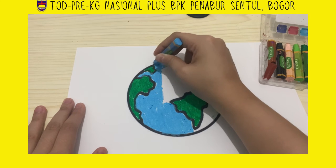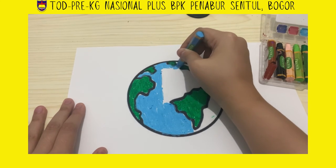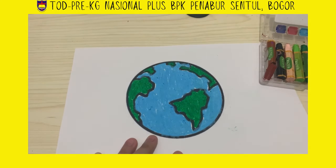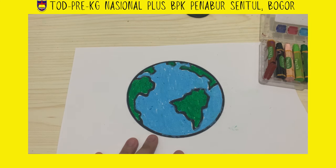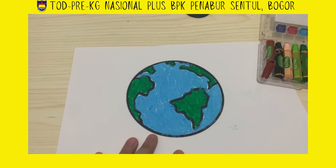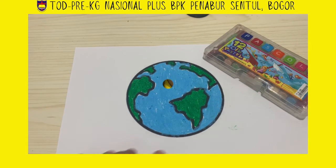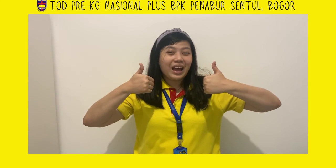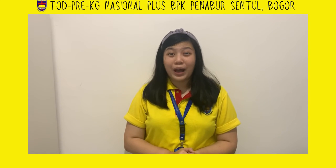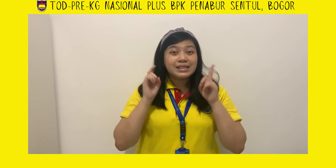Ta-da, I'm done! Don't forget to tidy up your crayon and then close it. Very good, Preschool A — you colored the Earth very nicely with blue and green. Nice work!